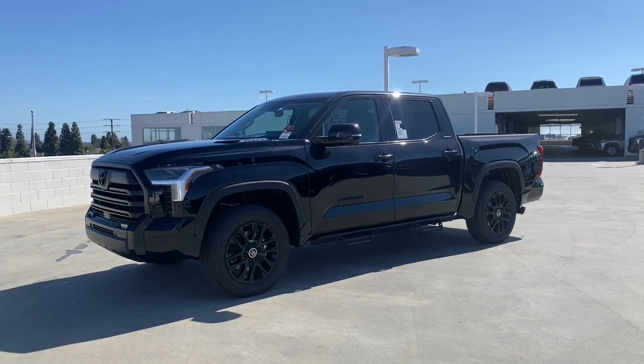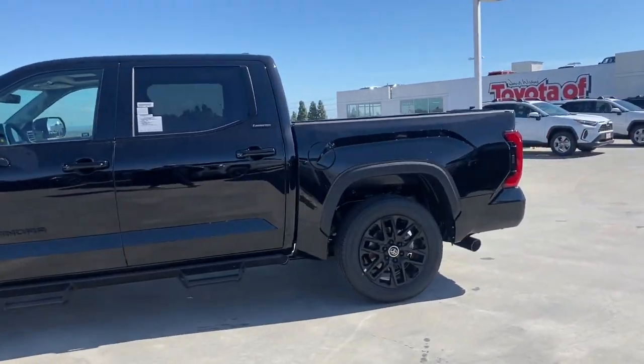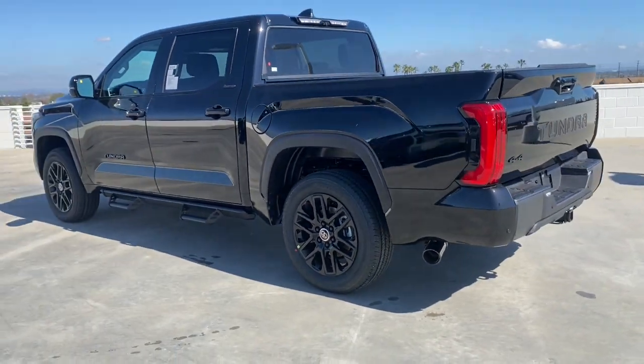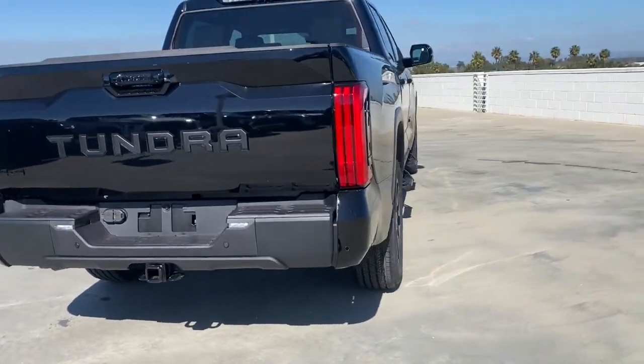Get acquainted with the 2024 Toyota Tundra. Here's a boldly beautiful Tundra that delivers serious strength and upscale comfort. Engineered to maximize towing and handling stability, this handsome truck also spoils you with a smooth ride and a premium cabin loaded with amenities.